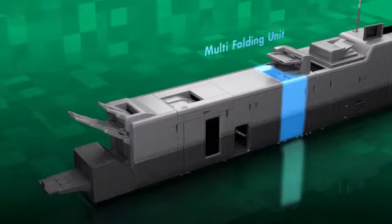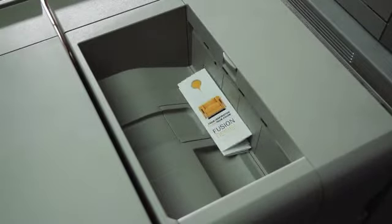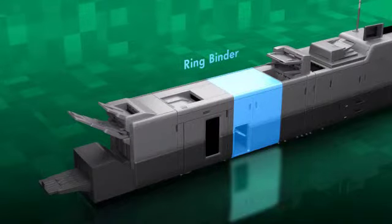The multi-folding unit can fold up to three coated papers for direct mails. Ring binder and perfect binder are also available for manuals, booklets, and other publications.